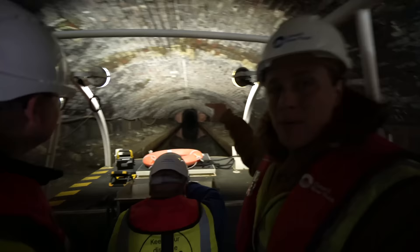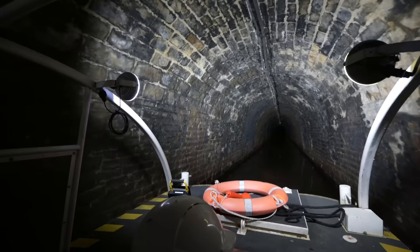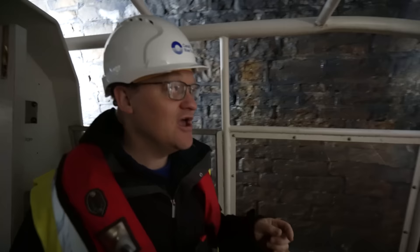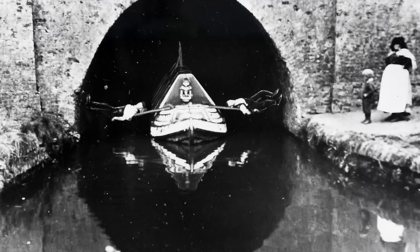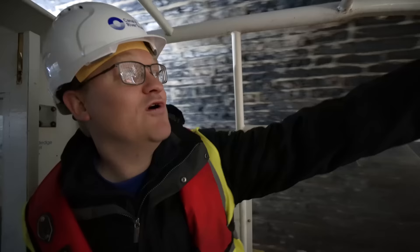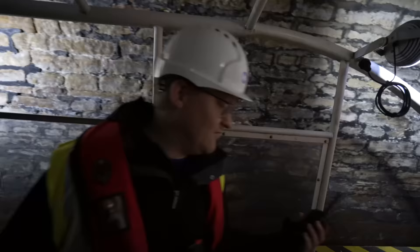We have two bright lights leading the way and lights down the side of the boat. Every so often in the tunnel there's a plate with a number on it telling you where you are — these are the legging plates. When they didn't have motors or engines, boatmen had to use their feet against the wall, lying on the boat with one person's feet out each side, walking along the walls to push it through. The plates count down as you go, giving you an idea of how far you've got to go.